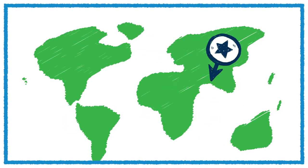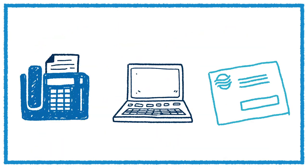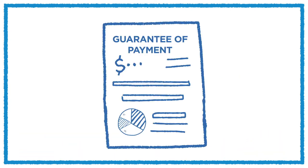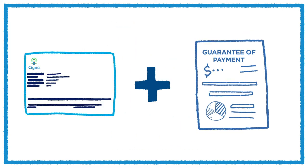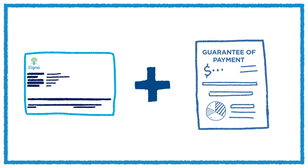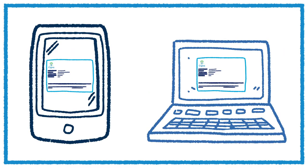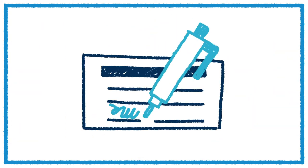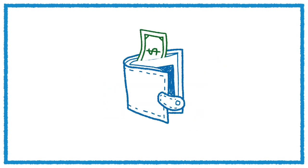We'll also need to know where the guarantee of payment should be sent. We will then send a guarantee of payment letter to both you and the healthcare provider. It will state if the treatment is covered and what portion of the expenses will be paid to the doctor or hospital directly. When the day of your admission arrives, show your Cigna ID card and the guarantee of payment letter. If the treatment is covered, we'll settle the bill directly with the hospital or doctor — you'll only have to pay for your portion of the costs.